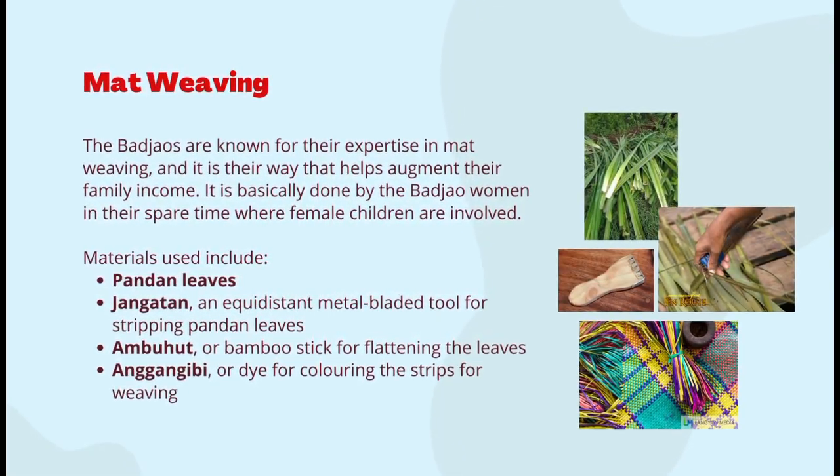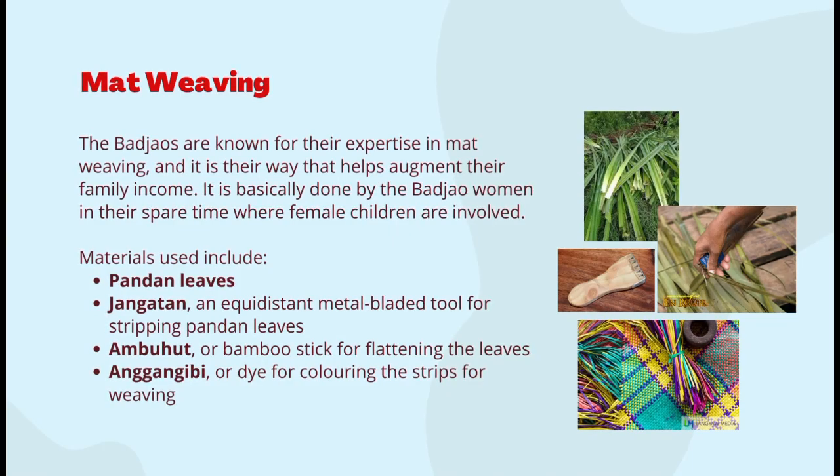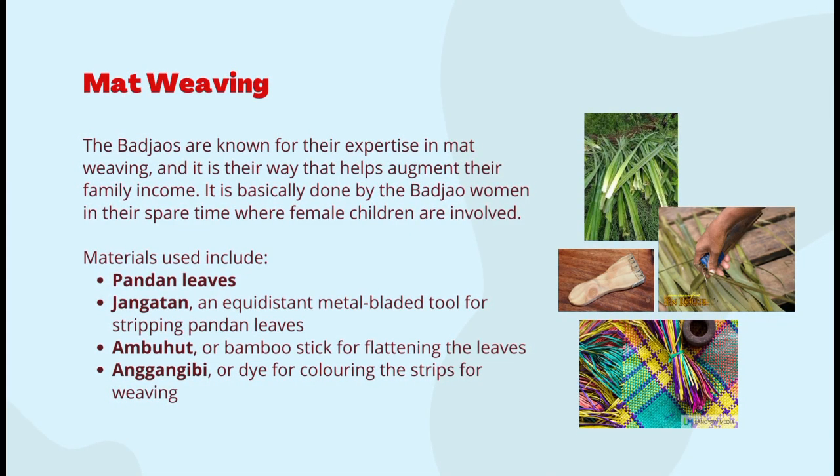The Bajaus are also known for their expertise in mat weaving, which helps augment the family income. It is done by Bajau women in their spare time, with female children also involved. The materials they use include pandan leaves, the jangatan — an equidistant metal-bladed tool for stripping pandan leaves — the ambuhut or bamboo stick for flattening the leaves, and the angangibi or a dye for coloring the strips for weaving. The technique of preparation and weaving are similar across the Sulu, with minor variations across different regions of the Sulu Sea.